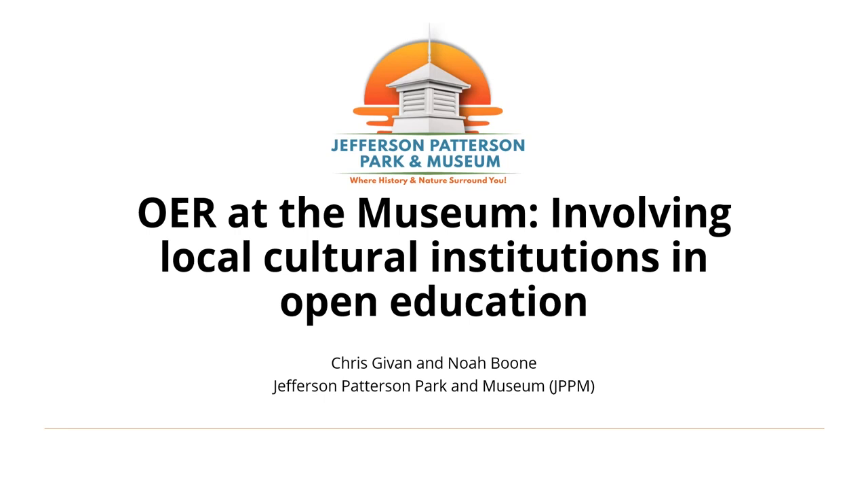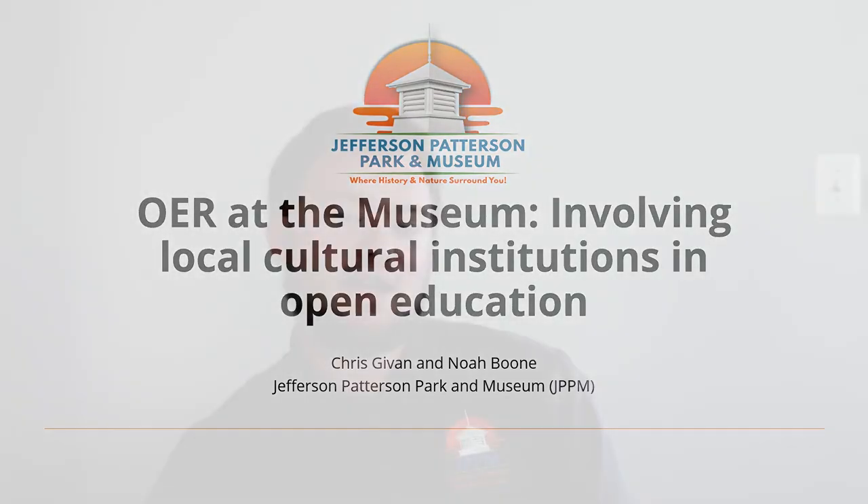Hello. Welcome to OER at the Museum. This presentation provides a broad toolbox for involving a local cultural institution in an open educational project, based on our experiences at Jefferson Patterson Park and Museum from April 2021 to the present. I'm Chris Given, the Digital Education Coordinator for JPPM, presenting on behalf of myself and my colleague Noah Boone, the Digital Education Content Developer.